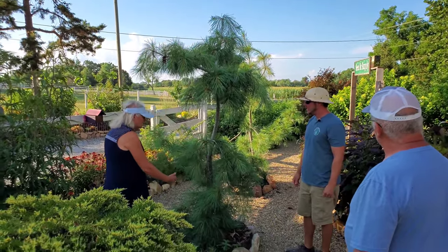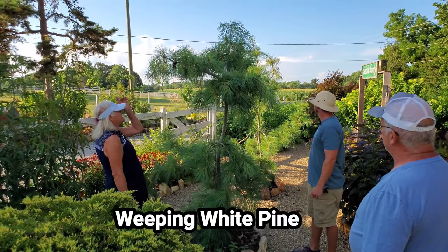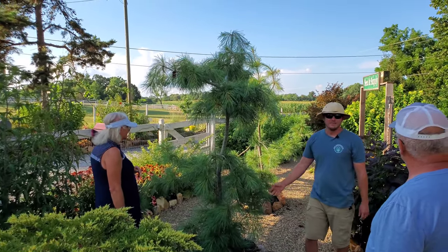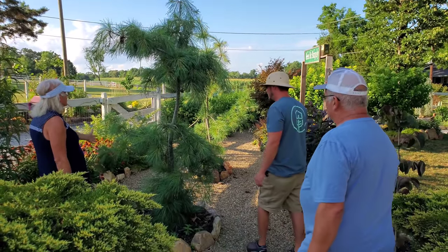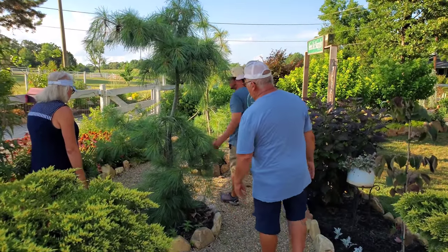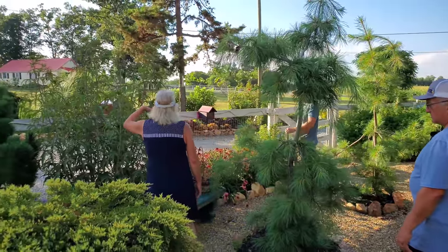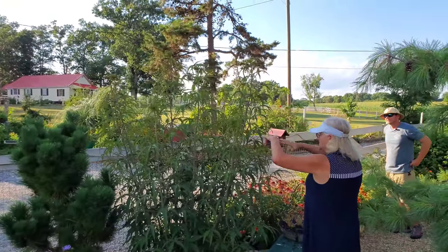We got these skirt pines from you — they're a type of white pine. These things have grown at least four feet from seven-gallon pots. And we didn't get this one from you, but it's a swamp plant; the flowers will be red and as big as your hand. That one over there has started blooming.